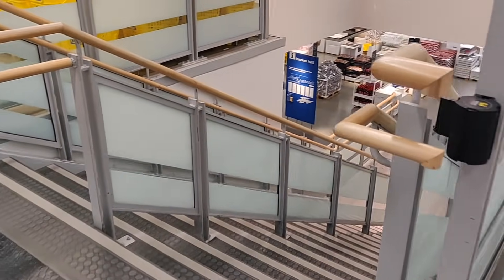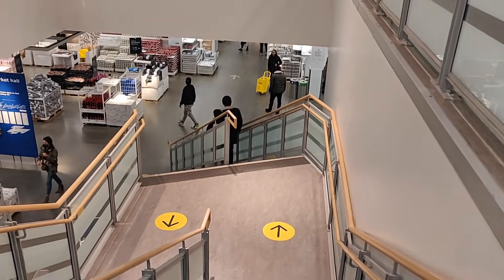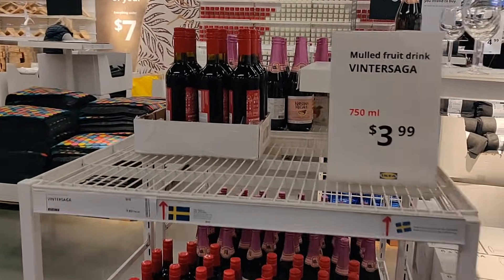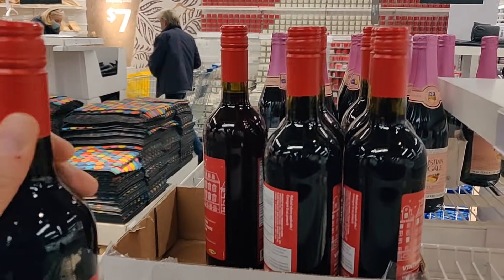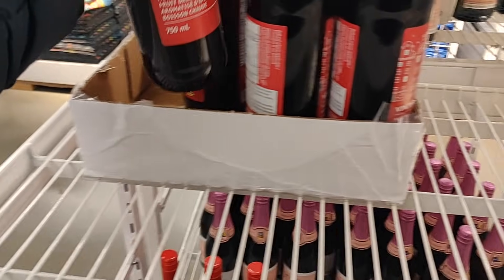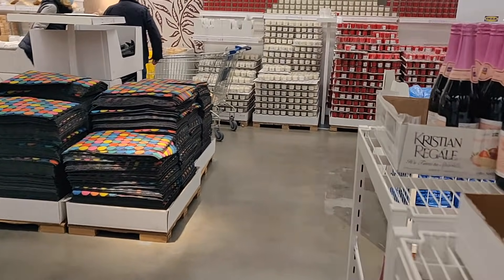Okay, that's enough inspiration from upstairs — let's head downstairs and see what they've got. First up as soon as you go downstairs is this Christmas mulled drink mix at $3.99. It's mulling spices — I would add booze to that — I've never tried it before but at four bucks, maybe give it a go.